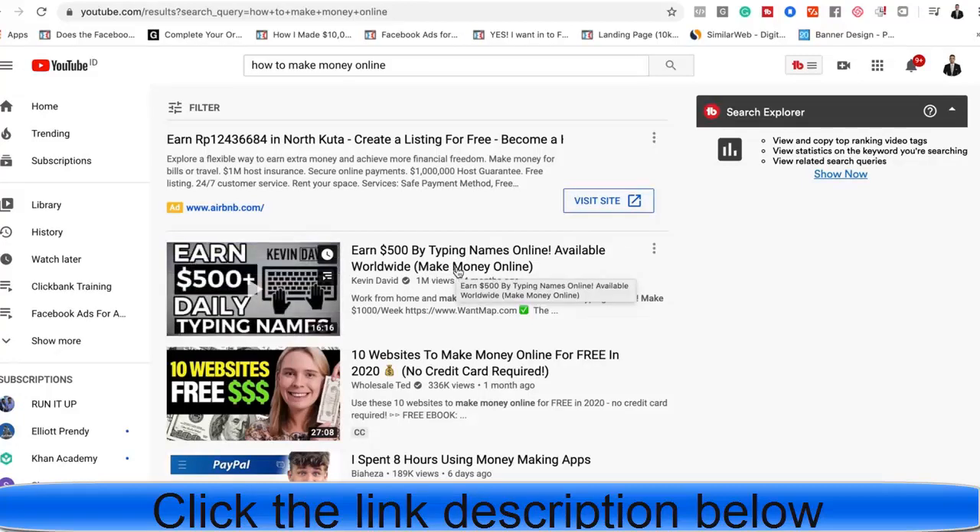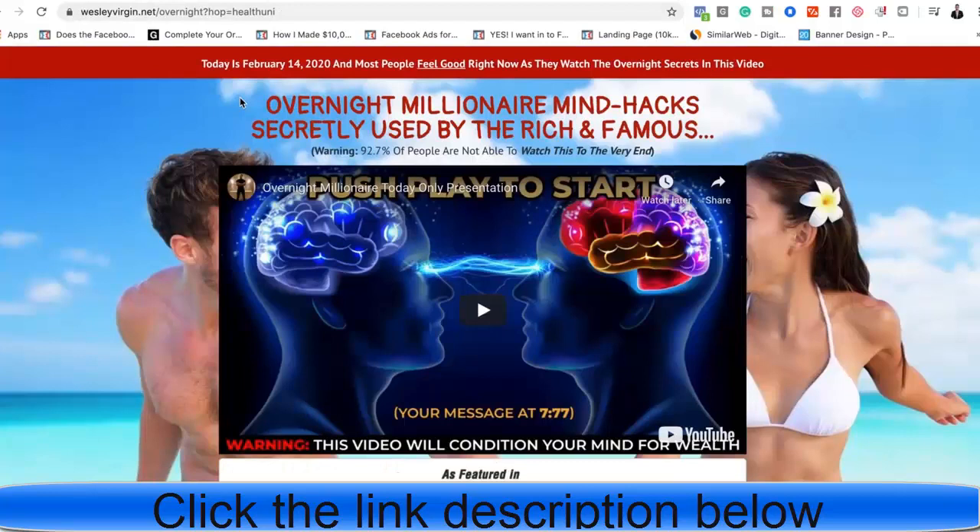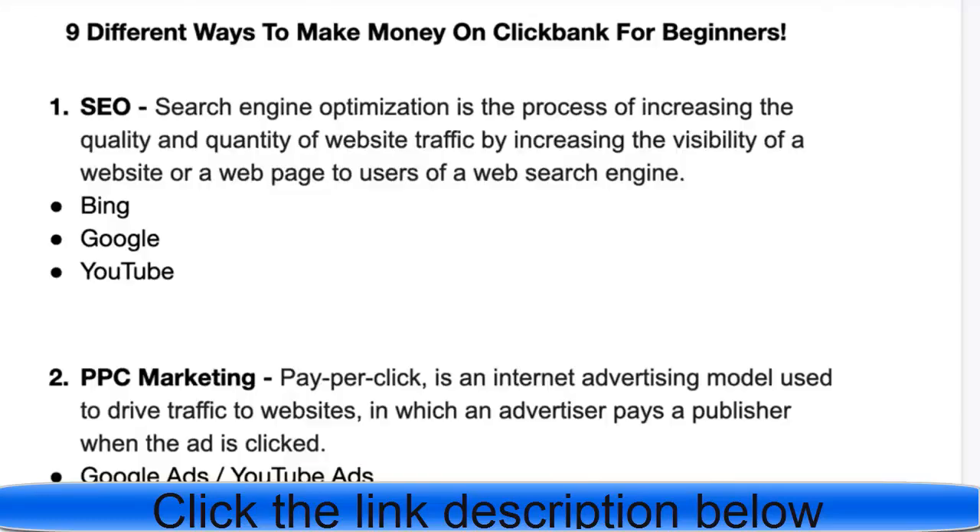The way you monetize this traffic is by teaching some sort of value-based content in the video and then at the end having a call to action, saying something like 'if you want to make money online, check this out' — and then driving your audience to your affiliate link. You have to create really good content, because if it's trash content it's not going to rank. The easiest way to rank is to use the right keywords, have high click-through rate thumbnails, and publish high-quality content.